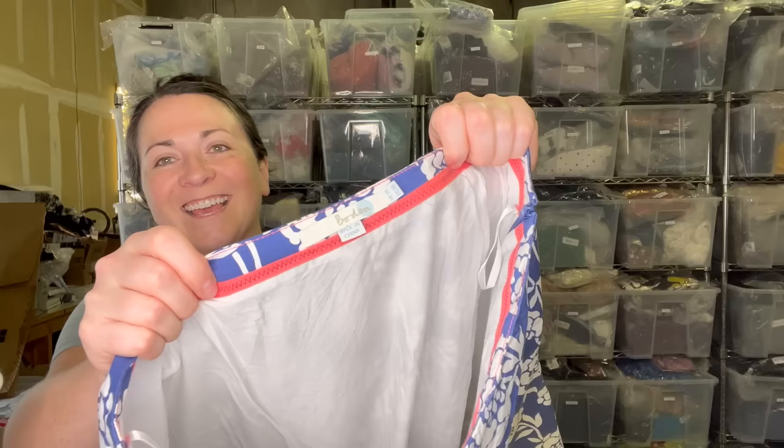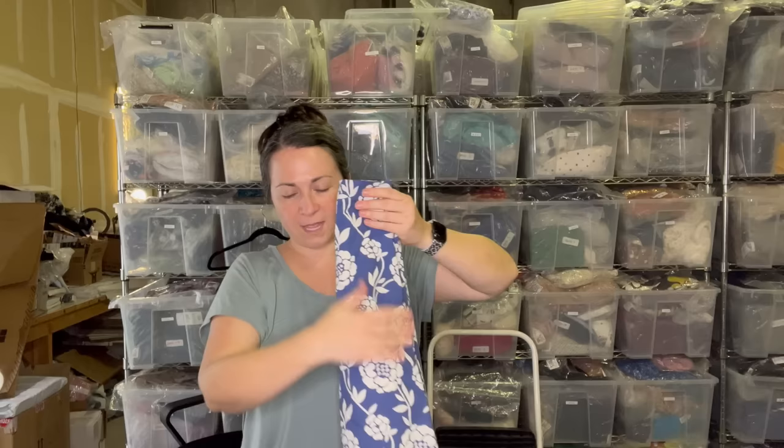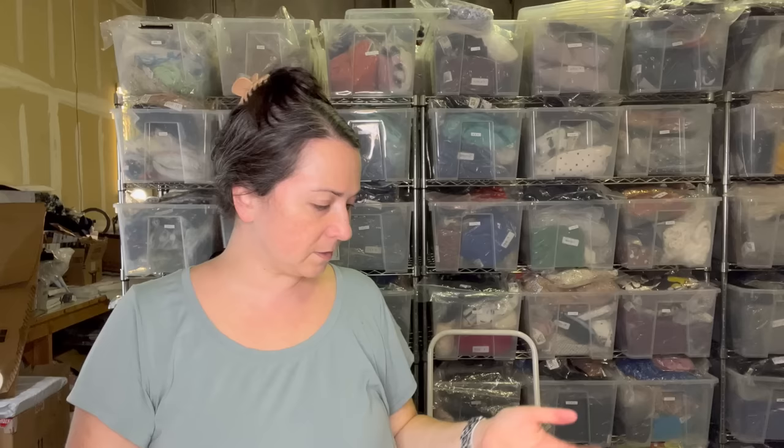Here is a Boden skirt. Love picking up Boden, still a solid pickup for me. This one's a size US 10 L — just a cute little knee length skirt. Don't forget that on the inside tag there is a style number, so it makes it really easy for looking up items. Like everything here seems to be linen.